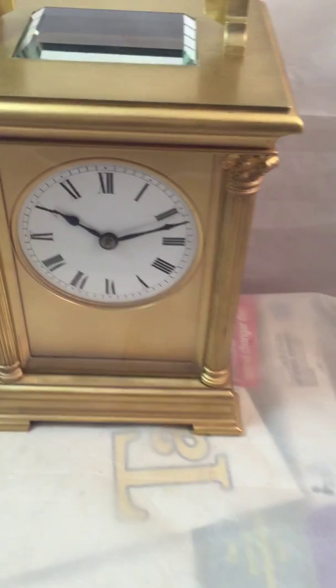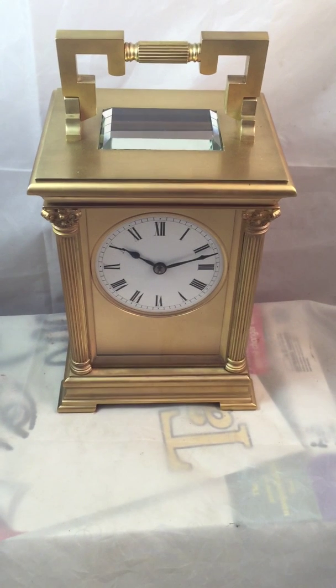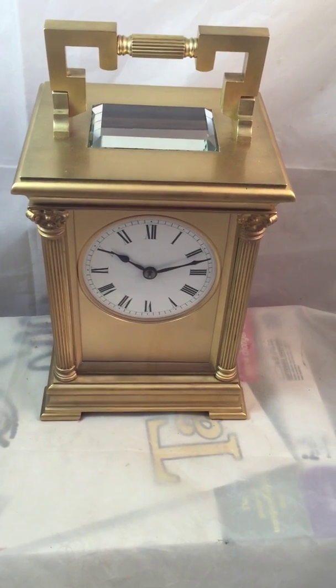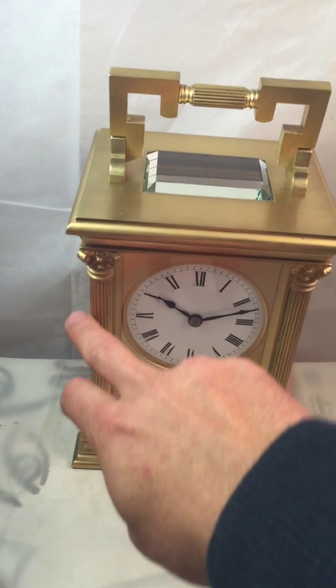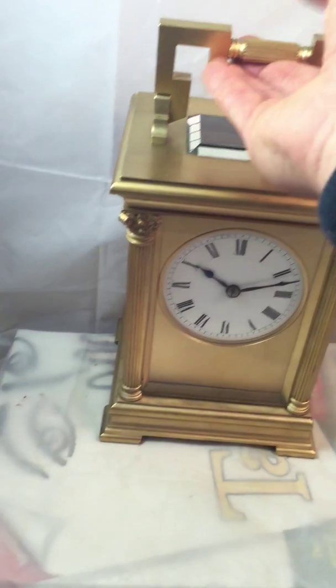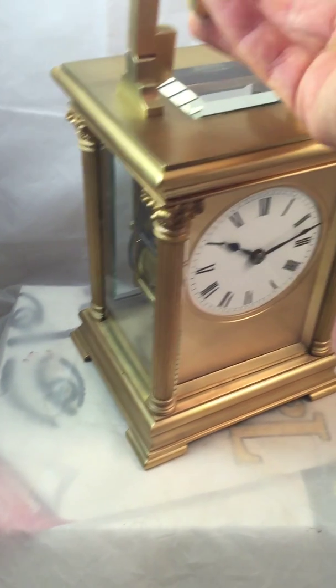Really wonderfully proportioned and in absolutely excellent condition. Really nice reeded columns with Corinthian tops. It's very substantial, very heavy.